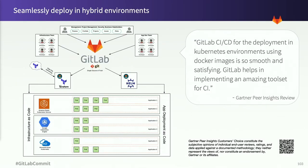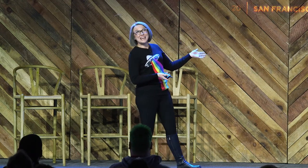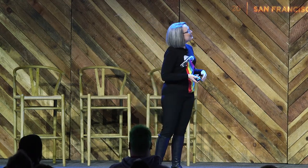While deploying in hybrid environments is notoriously hard, GitLab makes it easy to set multiple deployment targets. Recently one of our customers said: 'GitLab CI/CD for the deployment in Kubernetes environments using Docker images is so smooth and satisfying. GitLab helps in implementing an amazing tool set for CI.'